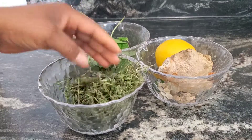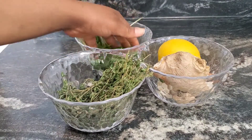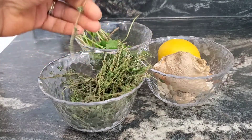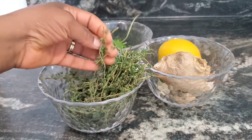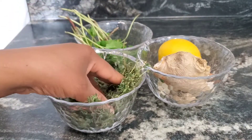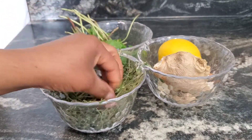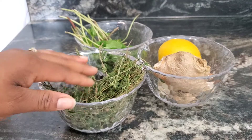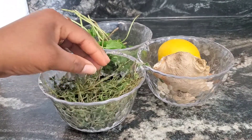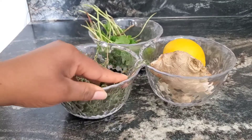Last but not least, one of my favorites — thyme. Adding this to everything I've already mentioned makes it very powerful. For those that don't know what thyme looks like, this is it. You can even add it to whatever you're cooking — if you're boiling meat and want a little flavor, add some thyme and it will give it a nice flavor. It's also very good at preventing cramps. For those having cold sores or a cough, this definitely helps in treating it.